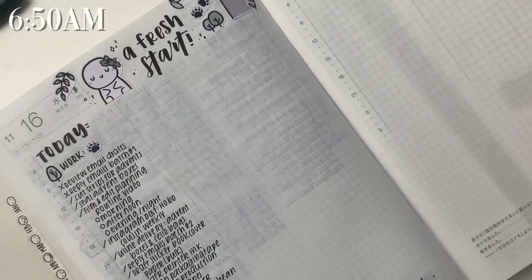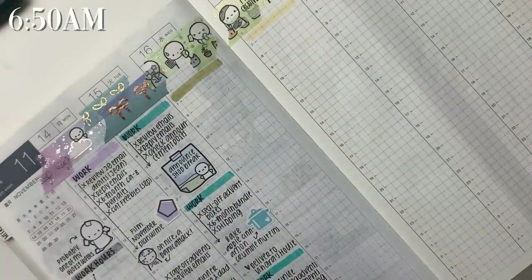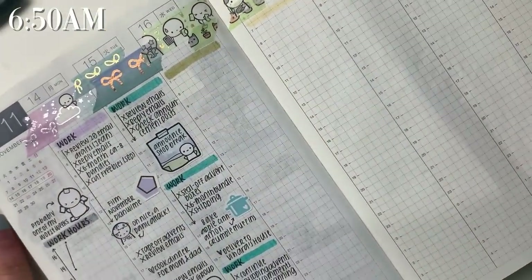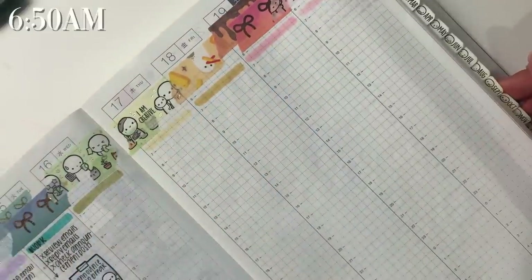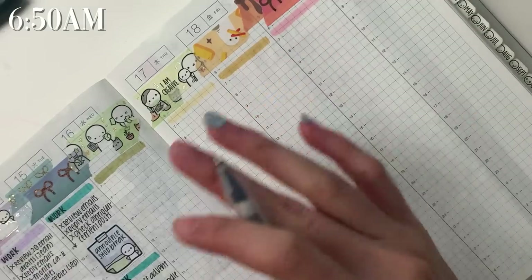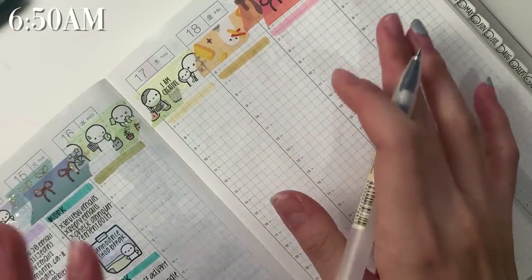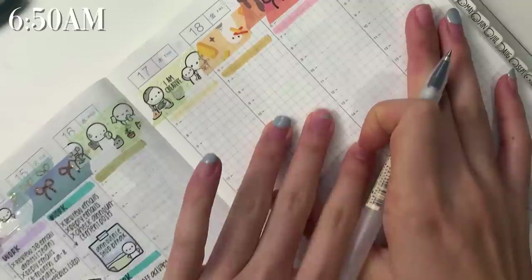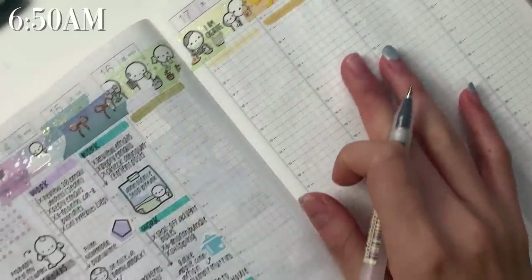Alright so I'm going to leave the daily section as is now and we're going to move on to the weekly section. This is what my weekly section looks like. I'm doing kind of a reverse rainbow so it goes from the pinkish reds all the way to purple, just because typically it's the other way around and I feel like I put a lot of attention into the first few colors and then kind of slack off, so I thought reversing it would be fun.